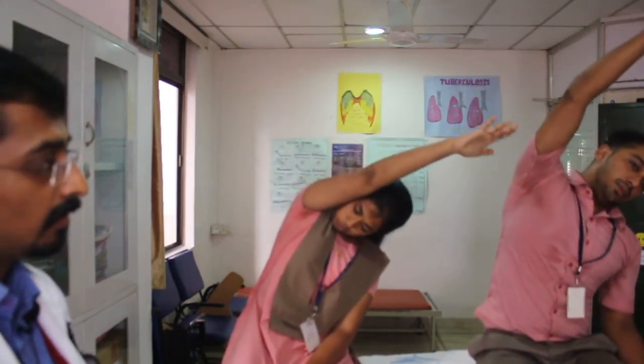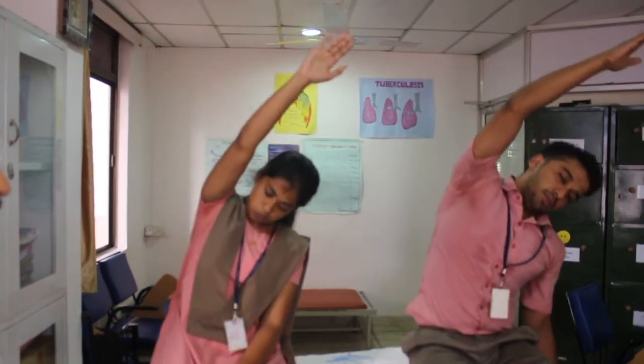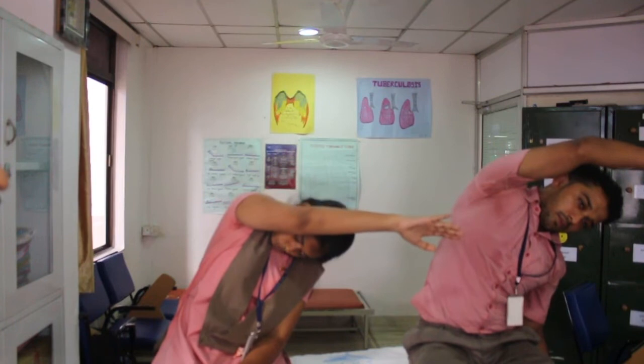Now we are going to see the single hand stretching exercise. Take a long breath, lift your right hand, exhale and stretch to the left. Again take a long breath, lift the right hand, exhale to the left, inhale and come back, exhale to normal position. Do five cycles of the right side.